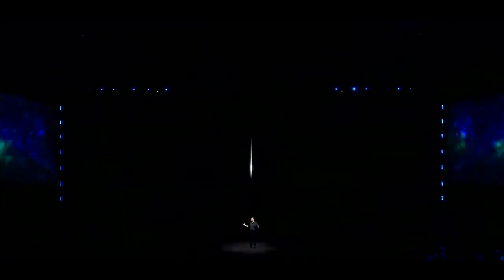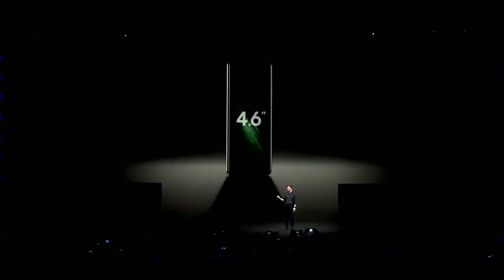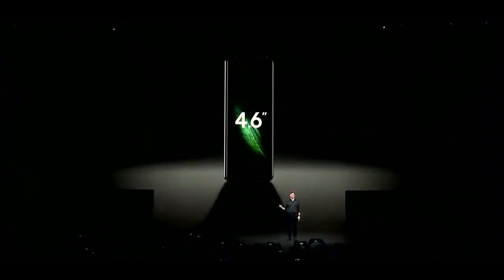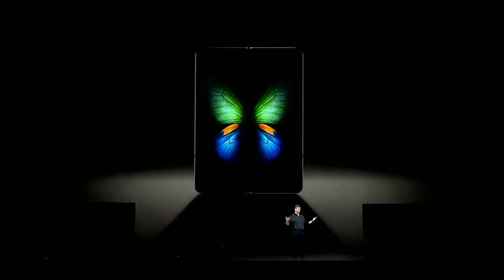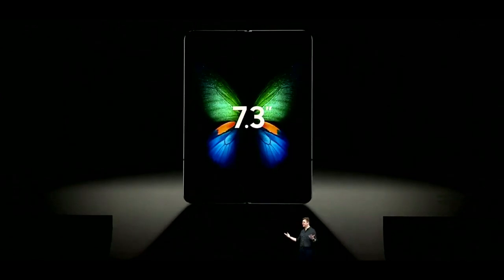With the Galaxy Fold, we're creating a new dimension for your phone and your life. We're giving you a device that doesn't just define a new category — it defies category. With the Galaxy Fold, you get a powerful smartphone and a revolutionary tablet, all in a single premium package. When it's folded, it has a 4.6-inch display — compact and perfectly portable. But when the device opens up, your world does too, with a massive 7.3-inch Infinity Flex display that transforms the Fold into a tablet.